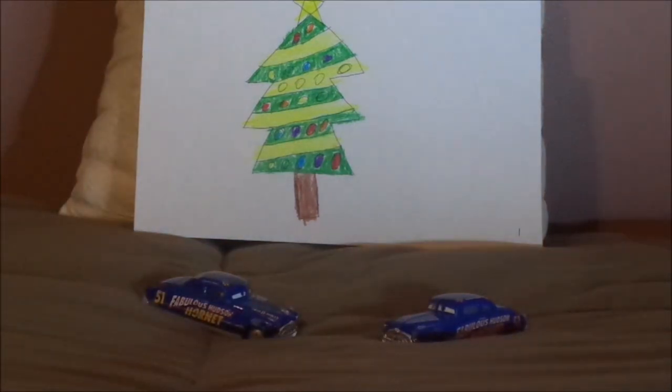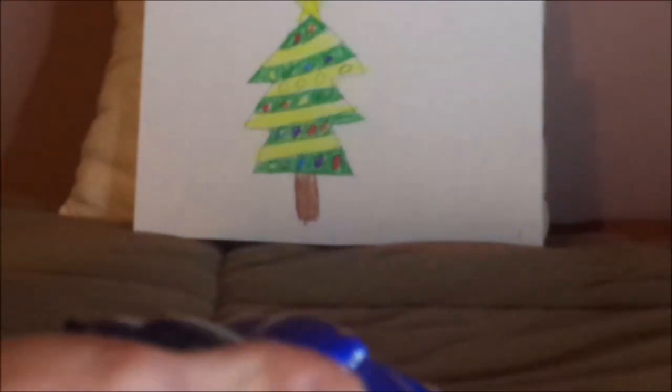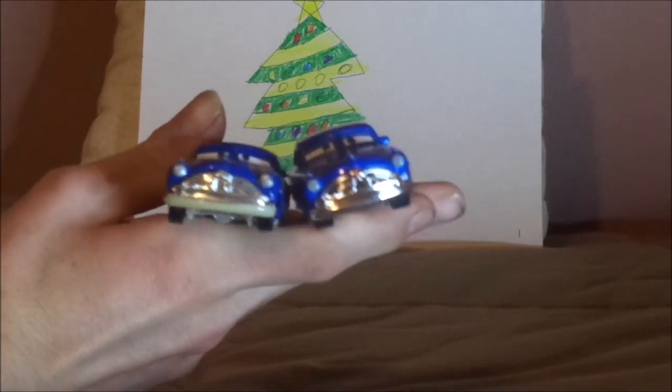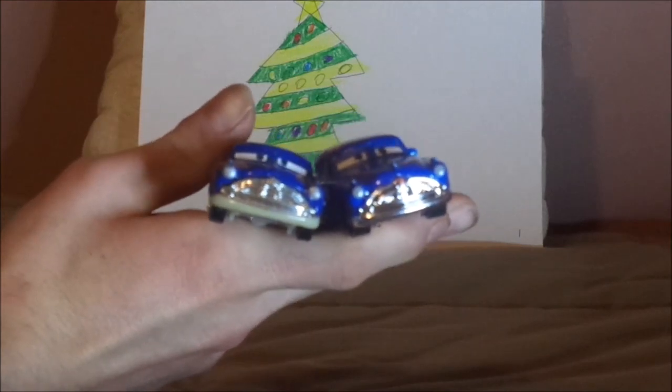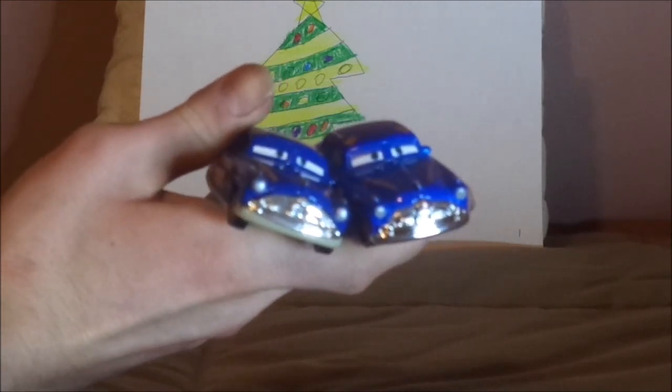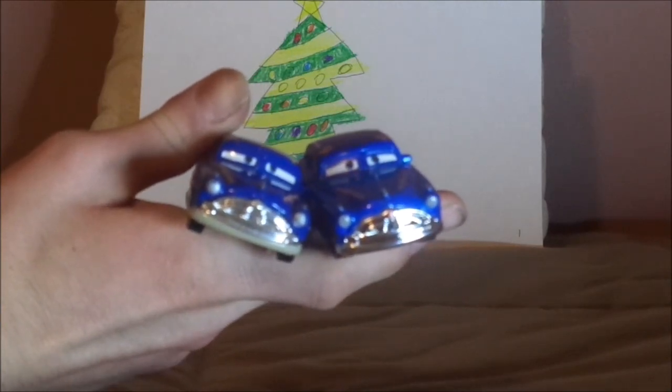And now, without any further ado, let's dig right into the comparison. Here we've got some similarities and differences. Both are Doc Hudson, and both bear fabulous colors.